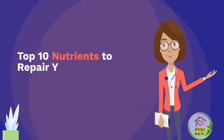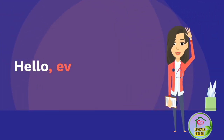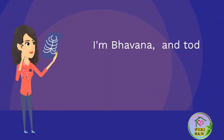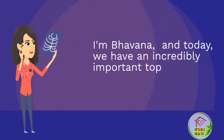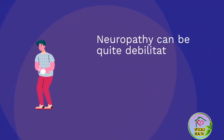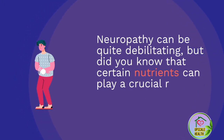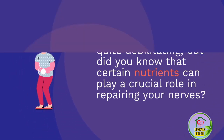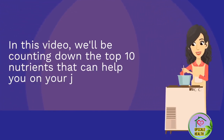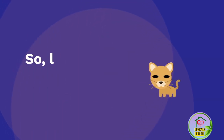Top 10 Nutrients to Repair Your Nerves — Neuropathy. Hello everyone, welcome back to Upscale Health. I'm Bhavana, and today we have an incredibly important topic to discuss: neuropathy and nerve repair. Neuropathy can be quite debilitating, but did you know that certain nutrients can play a crucial role in repairing your nerves? In this video, we'll be counting down the top 10 nutrients that can help you on your journey to better nerve health. So let's dive right in.